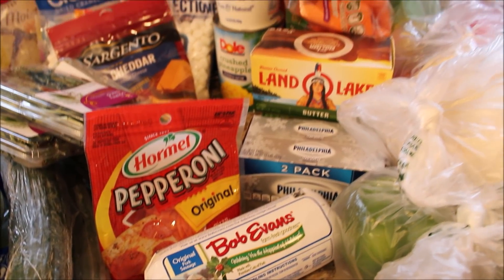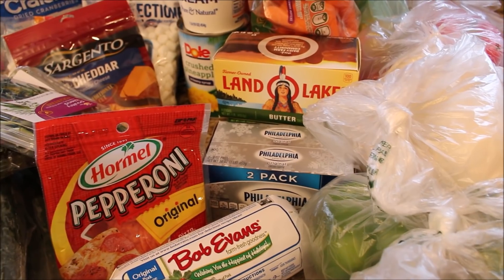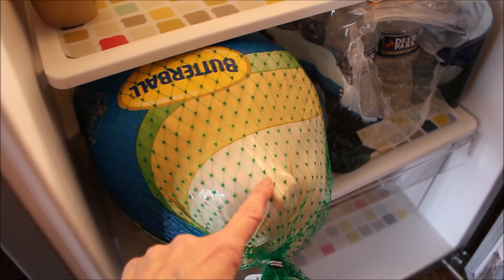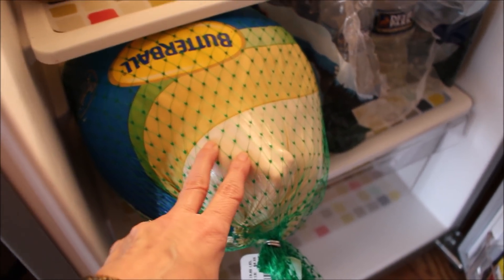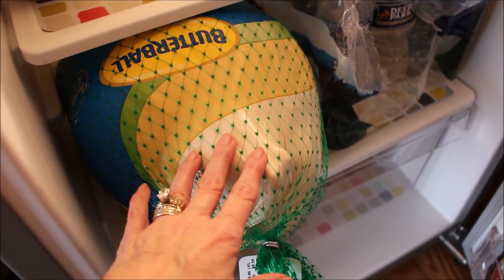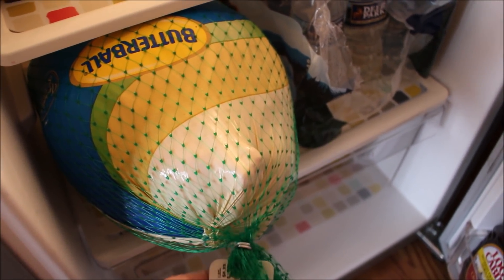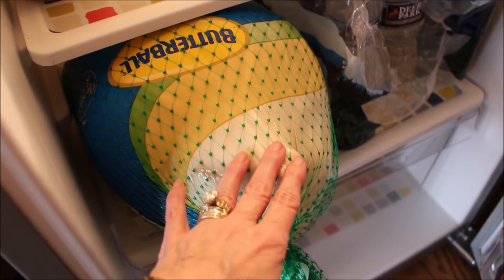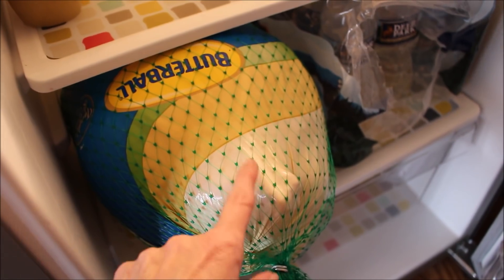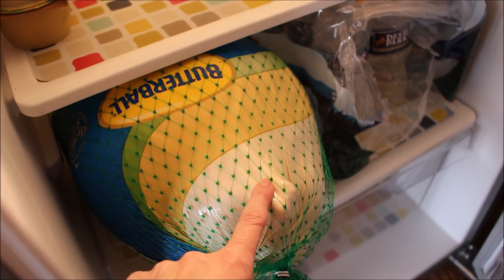I also got my turkey today — I'll take you down to our other refrigerator to show you my little Tommy. He's about 19 and a half pounds, a Butterball fresh turkey — not frozen — and we got him this year at Costco. I've never gotten my turkey at Costco before. Anytime we've had a Butterball for Thanksgiving it has always been the best turkey. He's going to be resting here until his big day on Thursday.